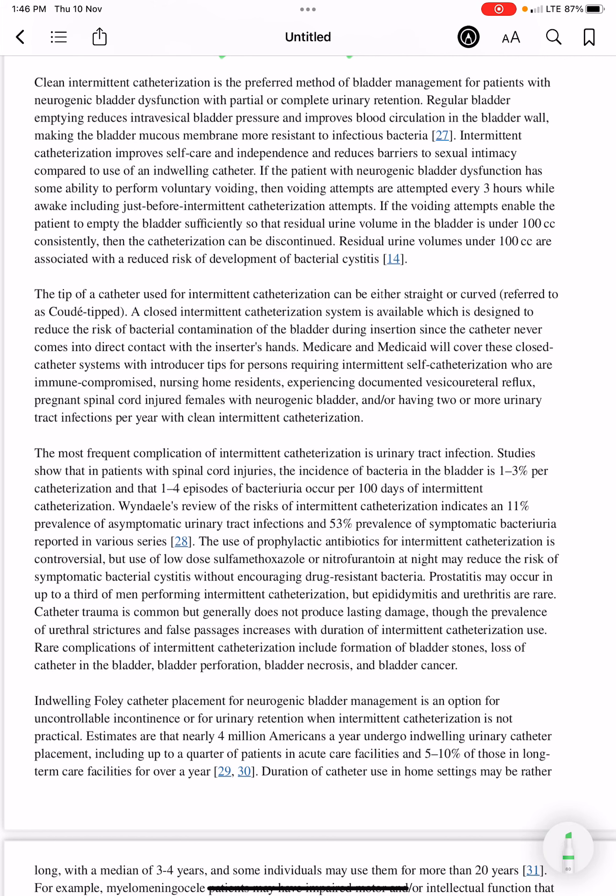Clean intermittent catheterization is the preferred method of bladder management for patients with neurogenic bladder dysfunction with partial or complete urinary retention. Regular bladder emptying reduces intravesical bladder pressure and improves blood circulation in the bladder wall.